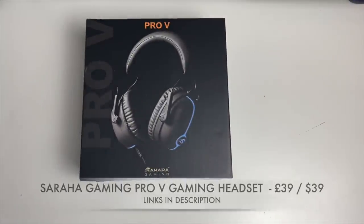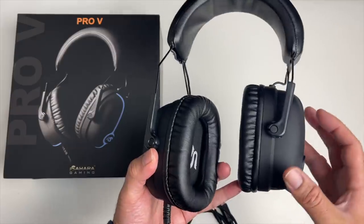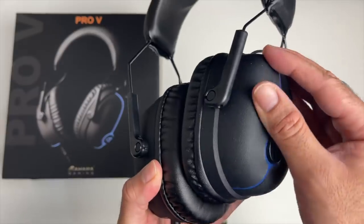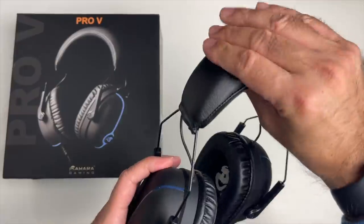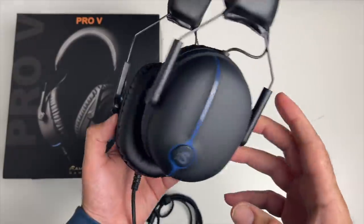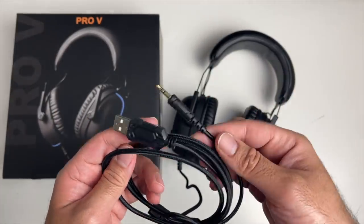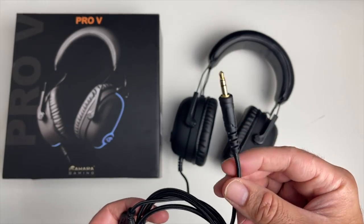This is the Pro-V Gaming Headset by Sahara Gaming — full-sized gaming headphones with 57mm drivers. They're made from a combination of plastic and metal and covered in a soft leather-like material. They are well padded in the earcups and the headband on both sides, also covered in that leathery soft material, with 'Sahara Gaming' engraved on top. They look ultra comfortable and come with a durable braided cable using a standard 3.5mm jack, compatible with PCs, laptops, Macs, game consoles, tablets, and smartphones.